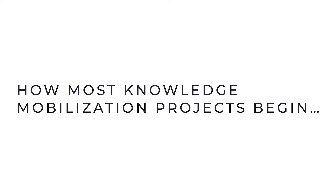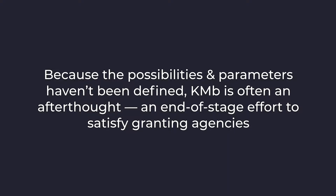I don't blame researchers and academics for approaching knowledge mobilization planning this way. Research communication is still an emerging field, which means the work can be confusing, frustrating, and downright anxiety-inducing. This is because the possibilities and parameters haven't been clearly defined. As a result, KMB is often an afterthought — an end-of-stage effort to satisfy granting agencies.